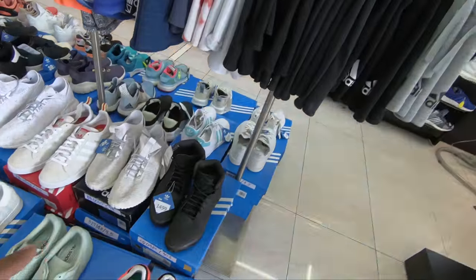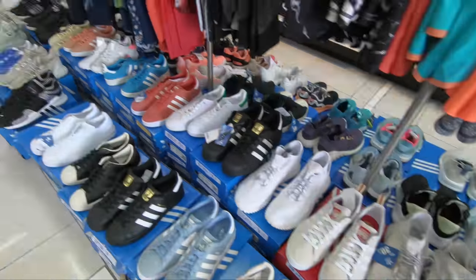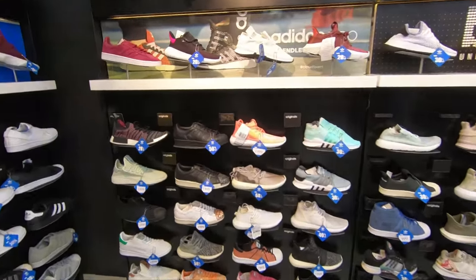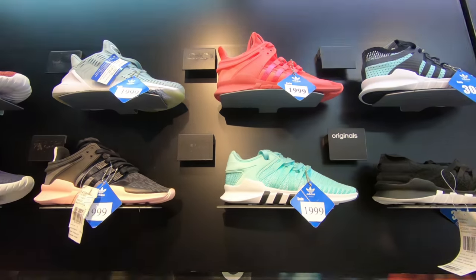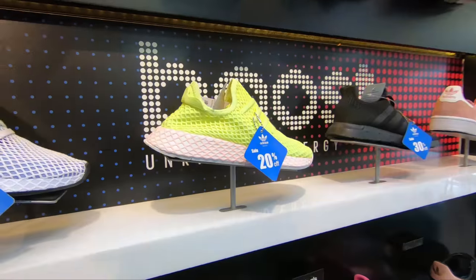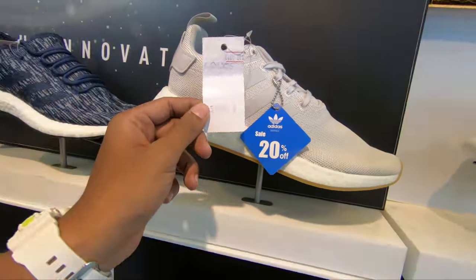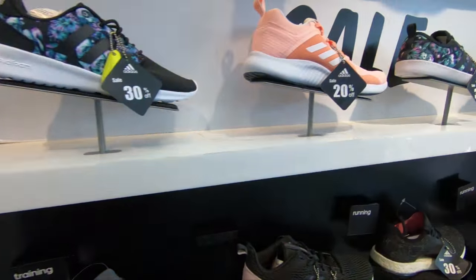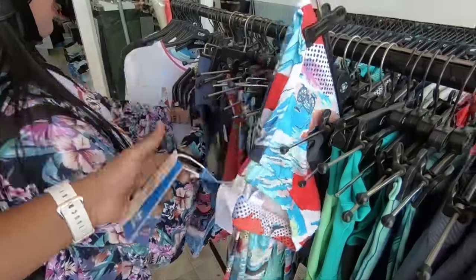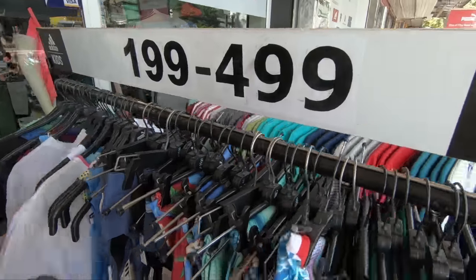That's some pretty cool stuff, look at this — it's 149. Look at that, it's 4000 rupees, that's pretty cheap. And these are the original ones guys, not the fake ones. They have cute stuff like these ladies Adidas leggings — look at the prices, these are cheap as hell.